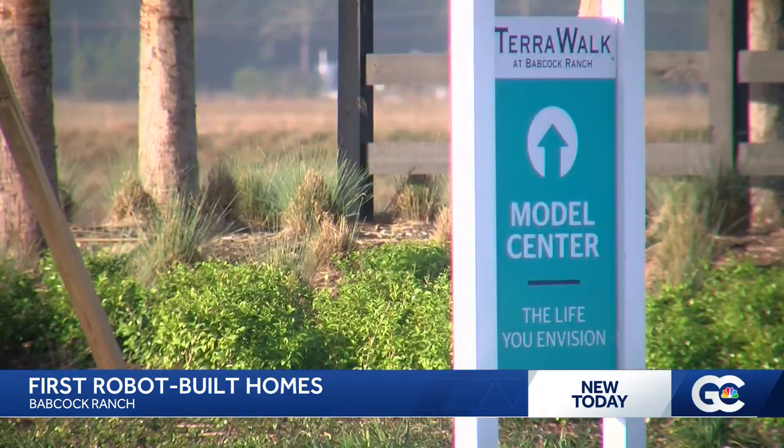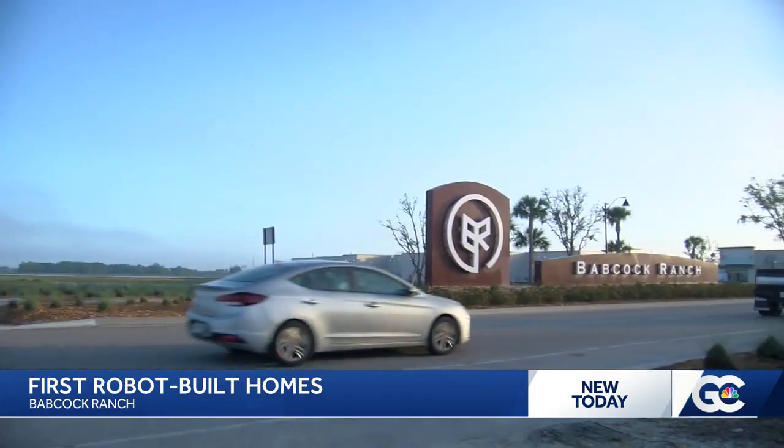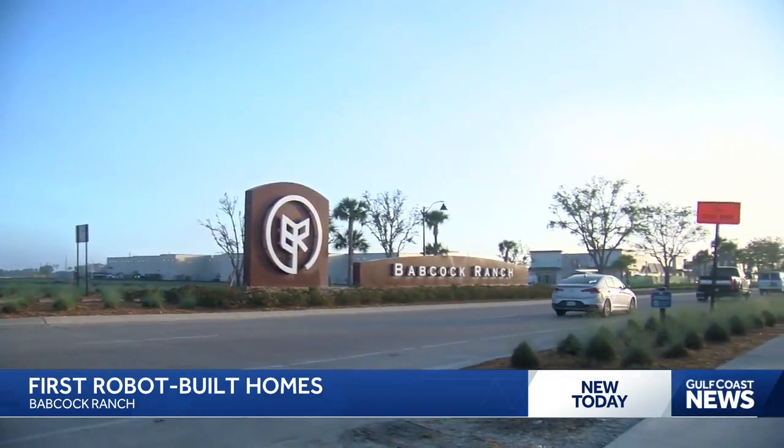I asked the Pulte Group if they would continue to use this method to build more homes. We just haven't planned that much yet — we're testing it out here today. In Babcock Ranch, Mercedes Martinez, Gulf Coast News.